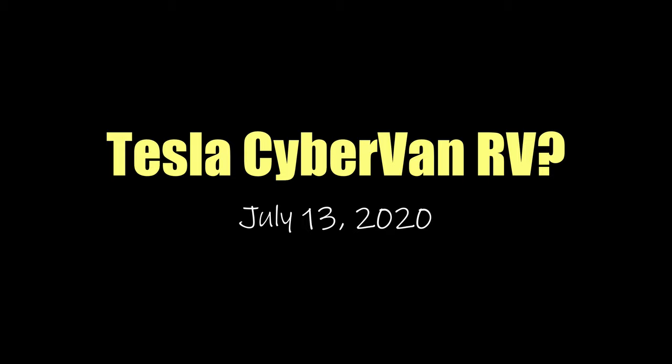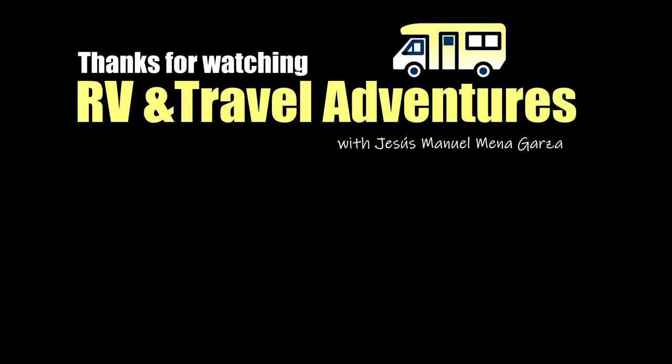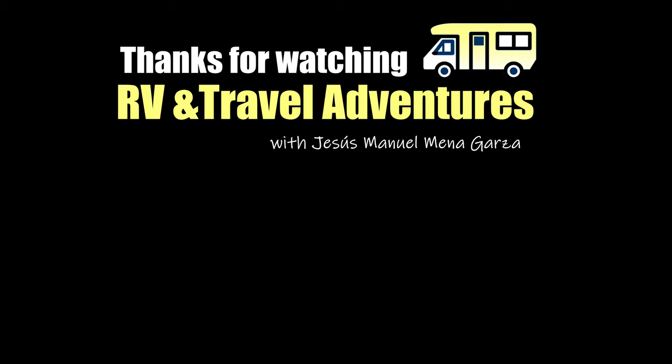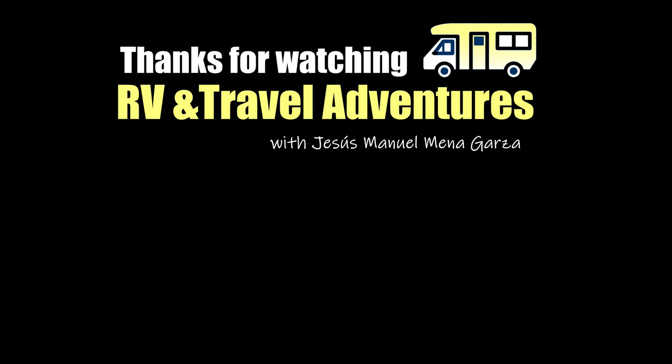So this has been my imagined Tesla Cybervan RV. What do you think? Feel free to leave your kind and friendly comments below the description. And don't forget to like, subscribe, and share. Thank you very much. From Fort Worth, Texas, this has been Jesus Manuel Menegarza. Gracias. Adios.